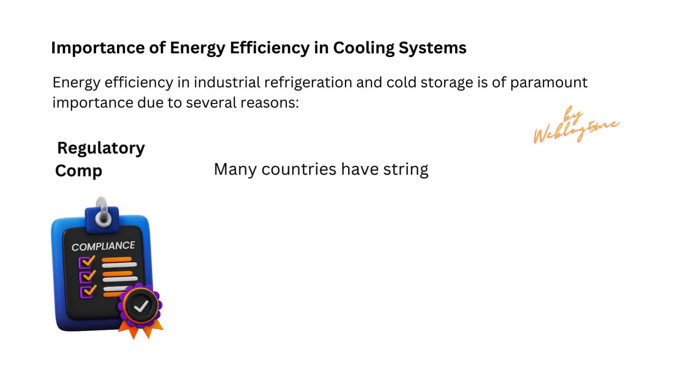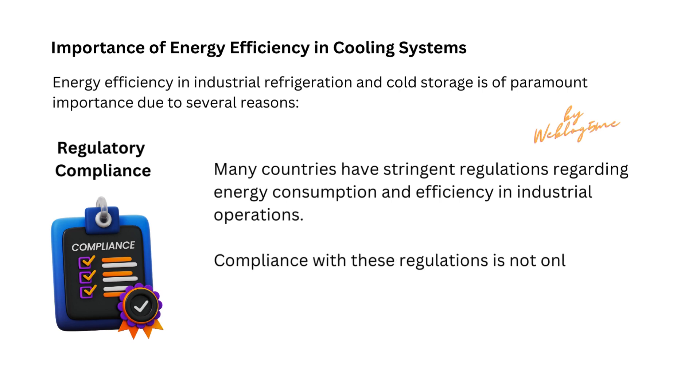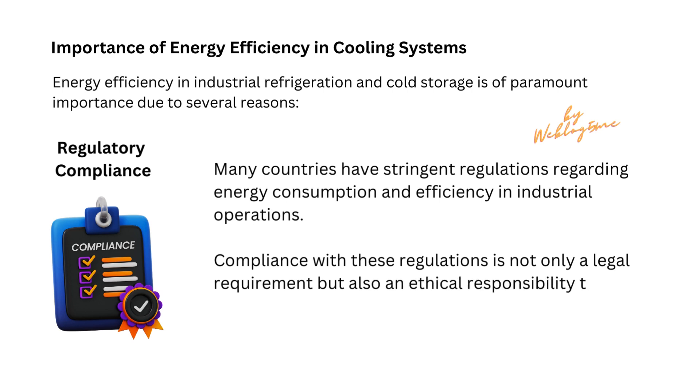Regulatory compliance is also a key consideration. Many countries have stringent regulations regarding energy consumption and efficiency in industrial operations. Compliance with these regulations is not only a legal requirement but also an ethical responsibility towards sustainable operations.